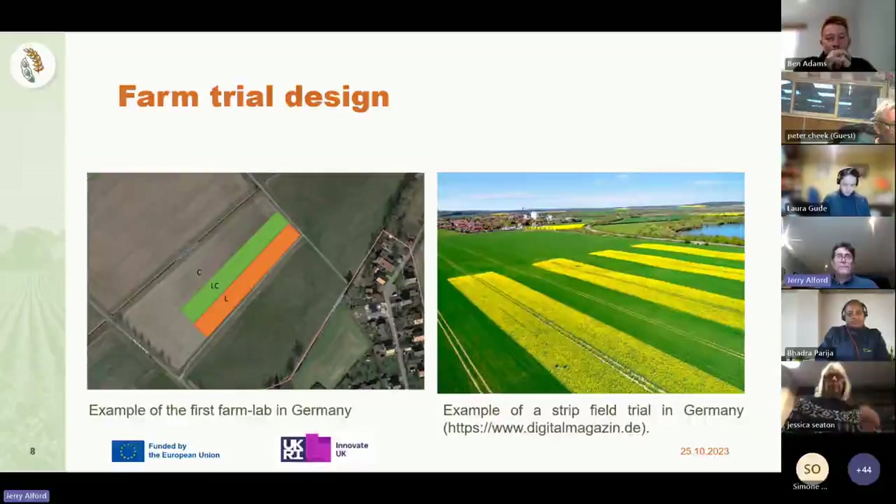We've had some field labs already in Germany and that's the basis of it. If anyone is interested in being involved in the trials as a farmer, please let me know - we've always got opportunity for more people to join in. In the UK, unusually because it's a UK funded project, we do actually pay for your involvement.